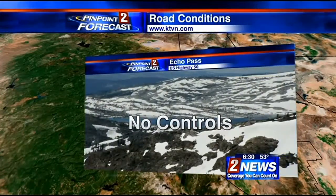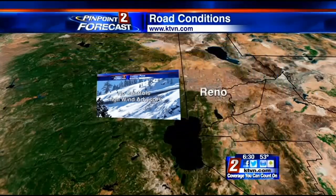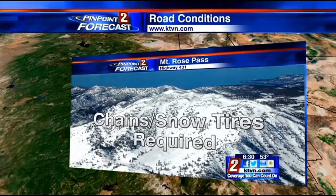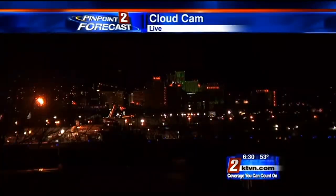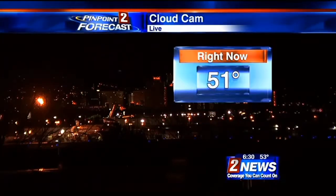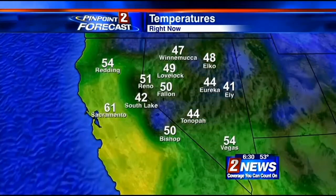Here's a look at road controls right now. No controls on Echo Pass. But we do have a high wind advisory in effect for portions of Donner Pass this evening — certainly be careful, especially if you're driving one of those higher profile vehicles. Chains and snow tires are required on the Mount Rose Pass this evening. Conditions outside right now: mostly cloudy skies, but we are going to see some isolated to scattered showers later this evening. Temperatures are in the 50s right now at the Reno Airport, with winds about 14 miles an hour blowing from the south.